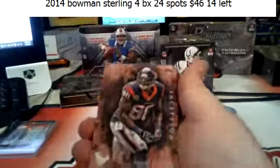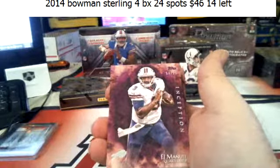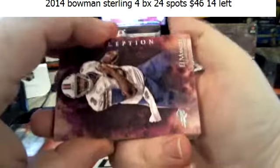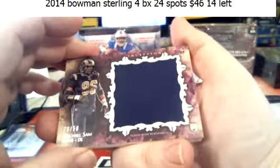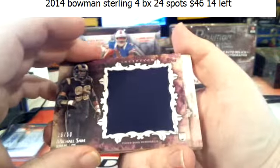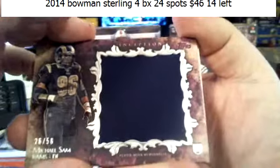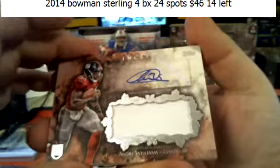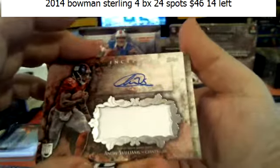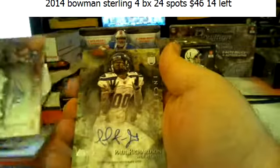Alright: Andre Johnson base, base, base; to 99 EJ Manuel for the Rams. Michael Sam's 26 of 50 — a lot of you guys have him as your favorite player, I'm sure. Andre Williams, one-color patch autograph for the Giants.